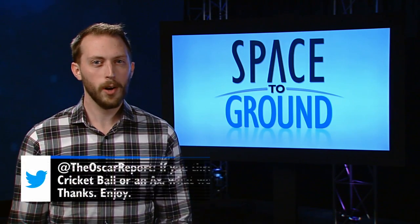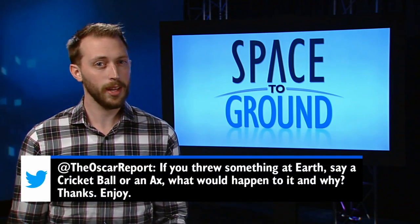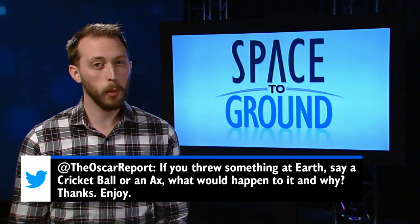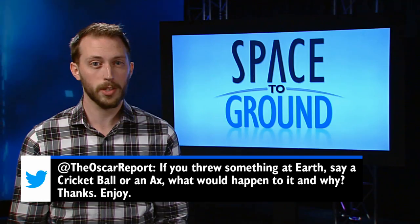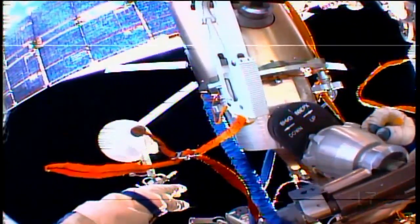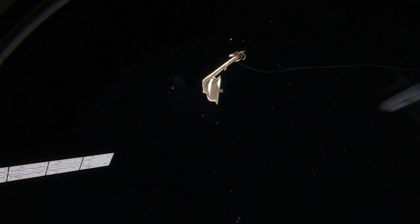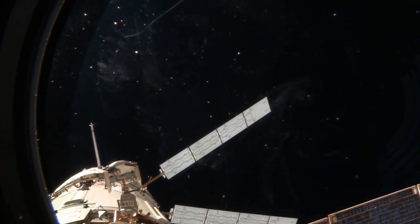This week, the Oscar Report wants to know what would happen if you threw something, like a cricket ball, at Earth from the station. Well, we actually have quite a bit of experience pitching things from the station towards the Earth, and they all pretty much meet the same end. When jettisoning something from ISS, as Russian spacewalkers occasionally do with obsolete parts, it will eventually descend through the Earth's atmosphere. And since the object is moving at an initial speed of over 17,500 miles an hour, it will disintegrate from the heat of reentry.